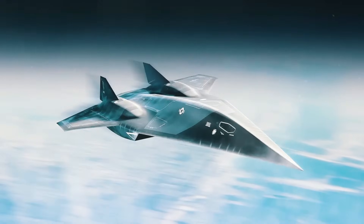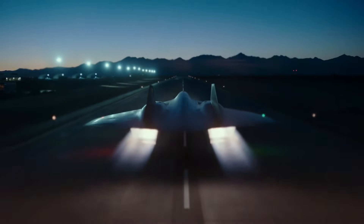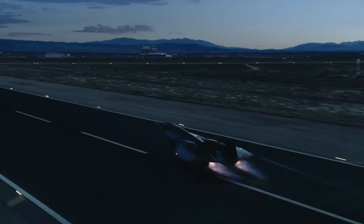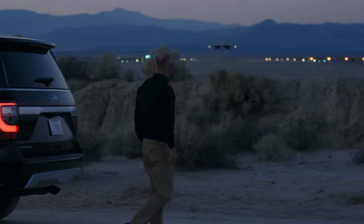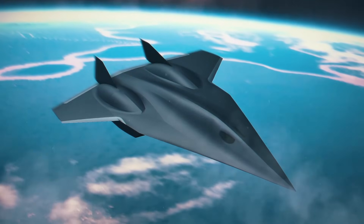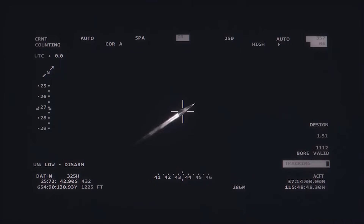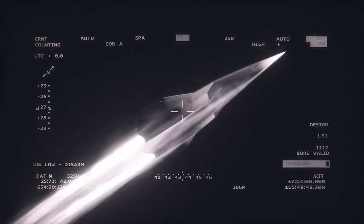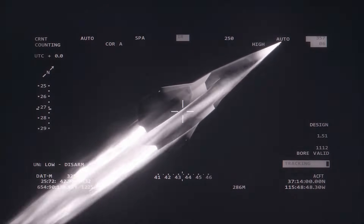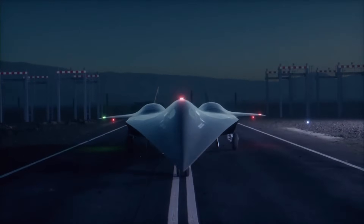Enter the SR-72, or the son of Blackbird. First unveiled in 2013 by Lockheed Martin, this next-generation hypersonic platform was designed to fly at Mach 6, twice the speed of its predecessor. Unlike the SR-71, the SR-72 is not just a jet — it's an autonomous UAV, unmanned aerial vehicle, that combines stealth, speed, and cutting-edge ISR — intelligence, surveillance, and reconnaissance — capabilities.